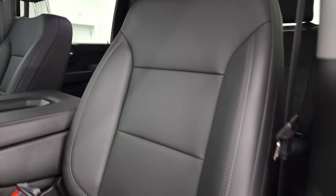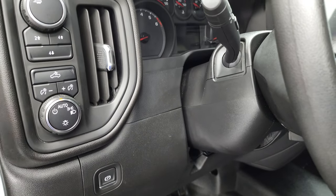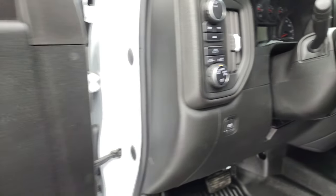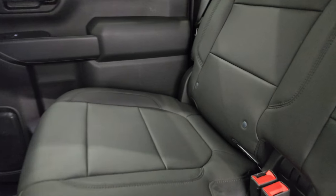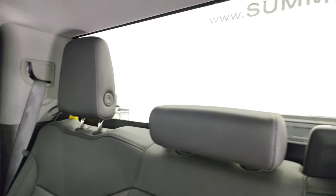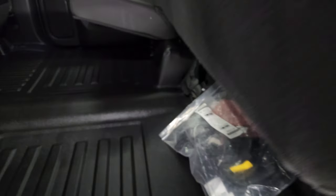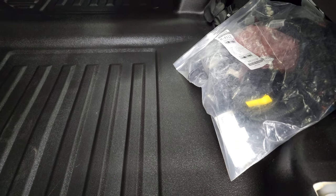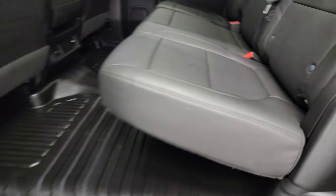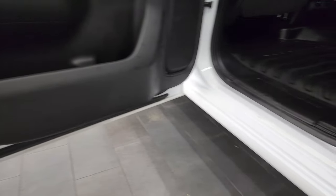No rips, no tears on those seats. It has auto headlamps, cargo lamps, push-button four-wheel drive, power windows, power locks, and power mirrors. The back seats are just as clean as the front seats, no rips or tears back there. It does have the latch child safety system for any child car seats you may have. Fixed glass rear window with built-in rear defrost. These seats fold up for extra storage. Floors all look really good. Child safety locks on the back doors, and the bottoms of the doors all look really good.